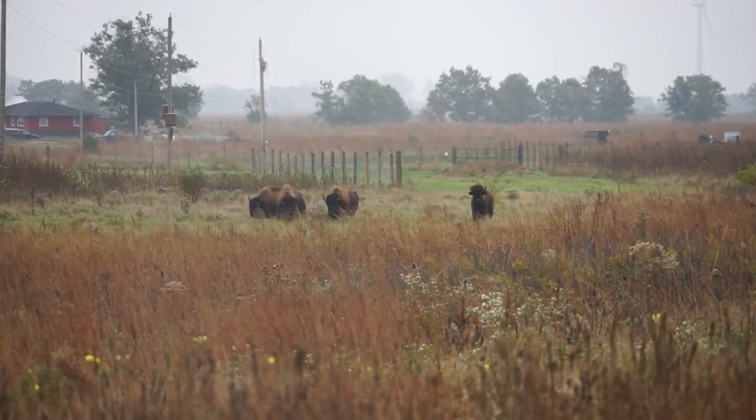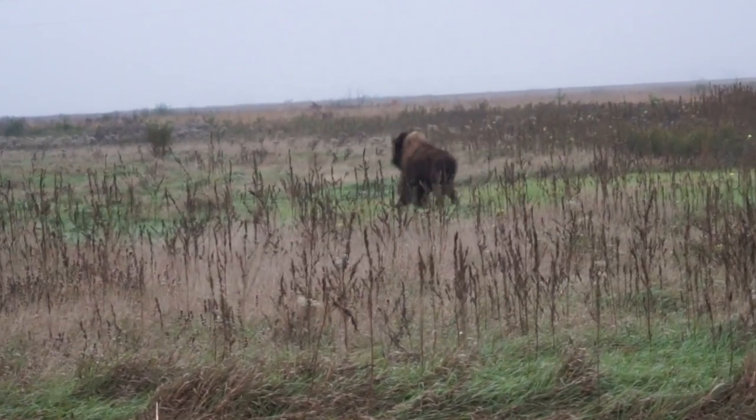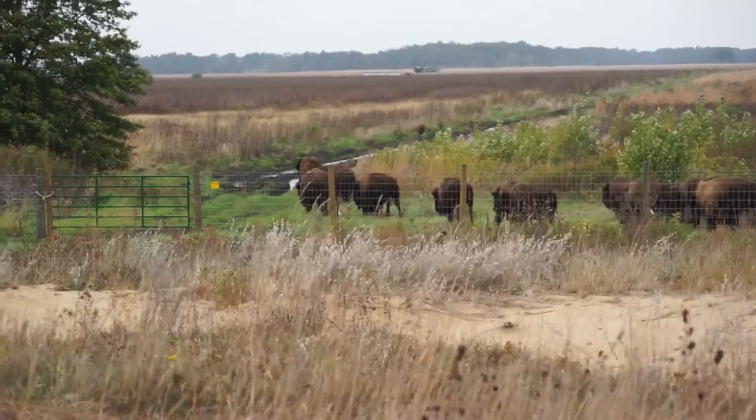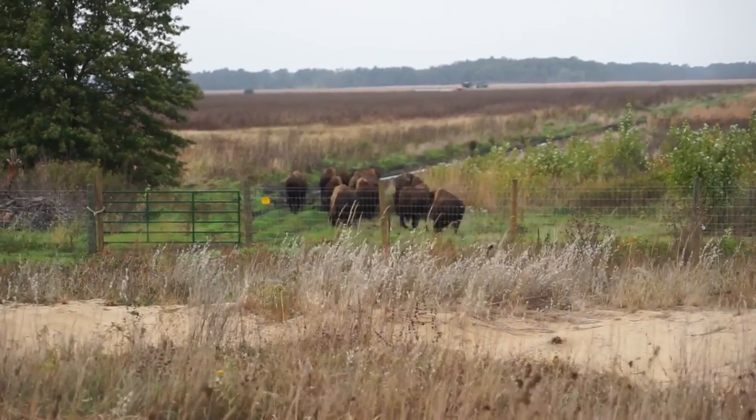Bison are very selective in their diets. They focus in on grasses, sedges, and rushes. They tend to leave the forbs, the wildflowers, alone. So what you have are 23 individuals that are out there selectively grazing all the time and influencing the prairie as a result.